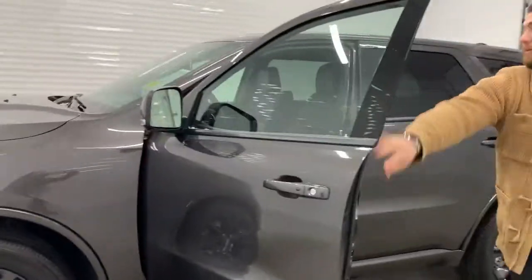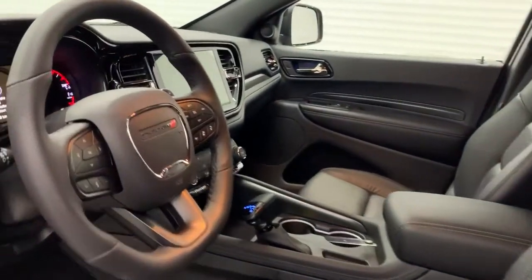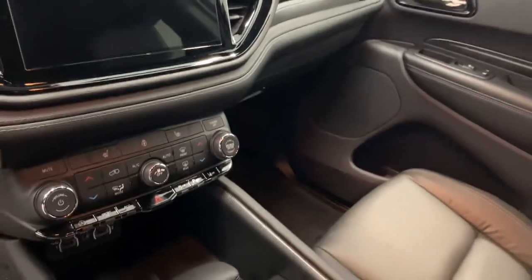Come have a look at the inside. You have your flat-bottom steering wheel, new 10-inch screen, heated seat, heated wheel. You have your adaptive cruise control, lane assist, frontal collision, blind spot monitoring. Sunroof on this one — it is absolutely loaded.